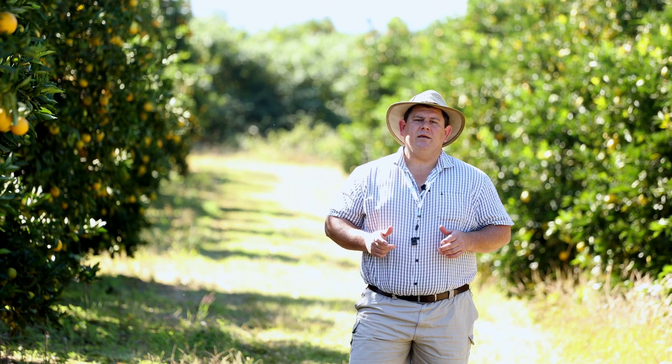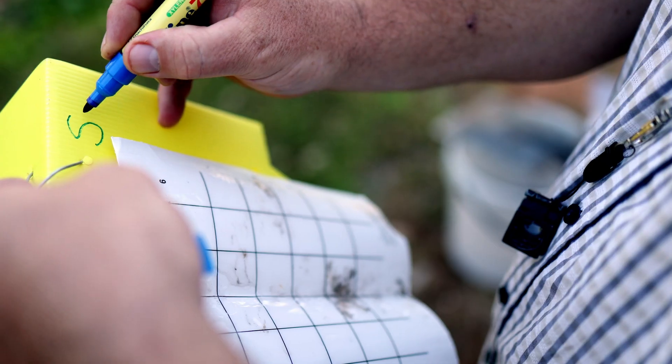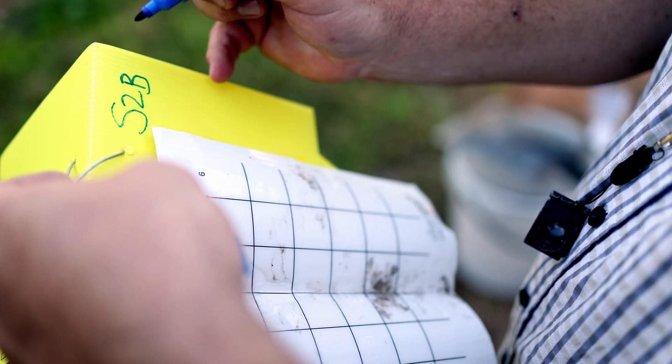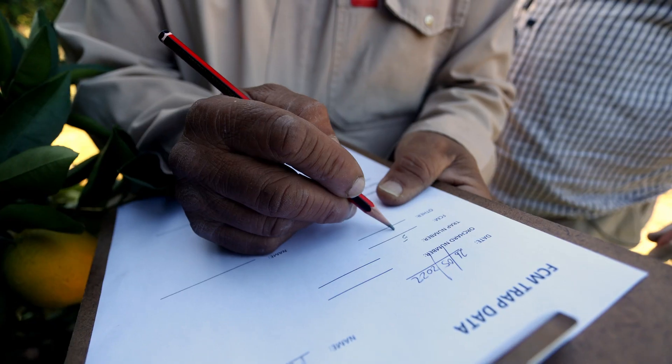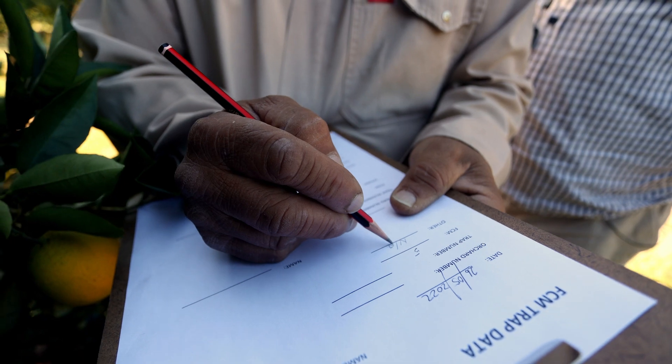Traps need to be checked once a week, preferably on the same day, making sure that the FCM is properly identified and that the number of moths are recorded for each trap. One can also take a photograph of the trap so that if any of the data capturing forms get lost, you have a record of what was done on that day.